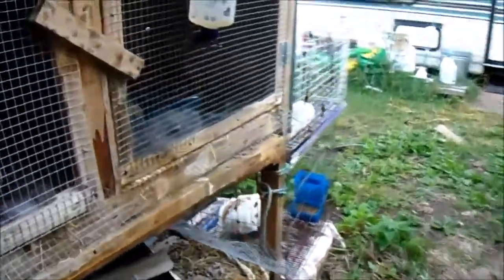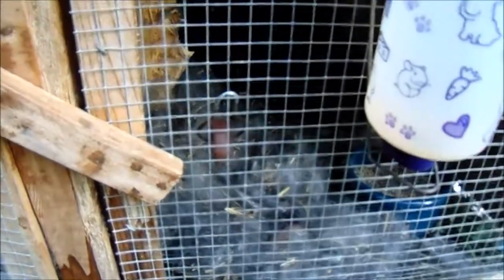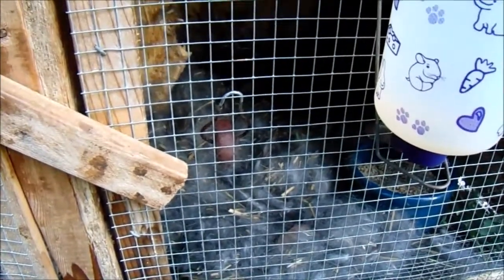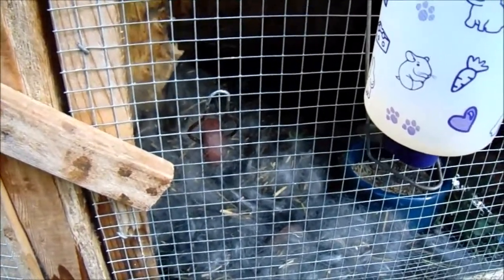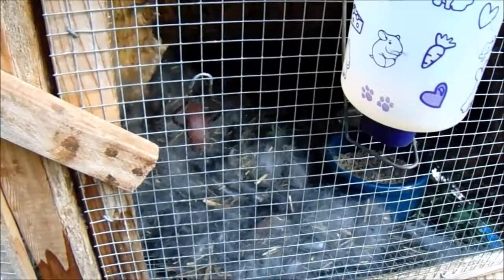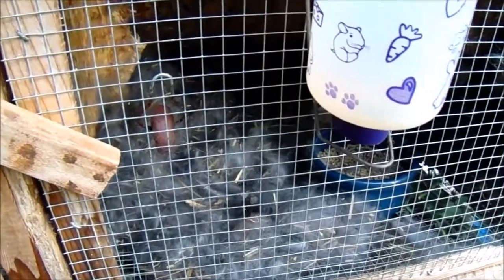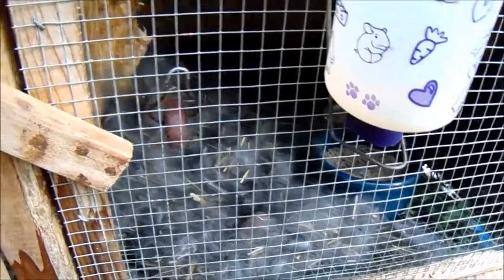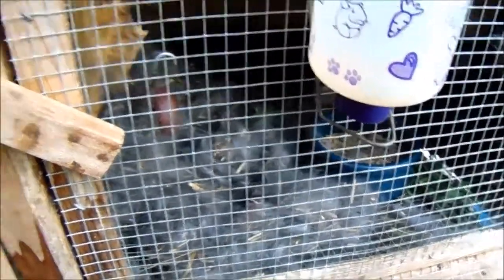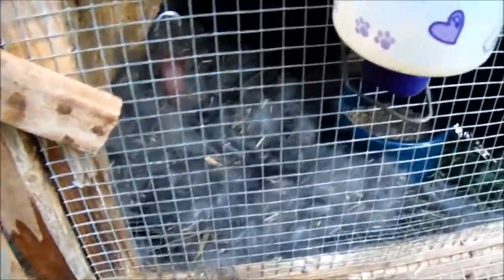Yesterday or the day before, I came out here and this was supposed to be a buck in here. But I noticed the buck was pulling fur, which means it was probably a pregnant doe — I'd gotten them mixed up and put them in the wrong cages. I put a nest box in here, but she refused to put her fur in it. I came out later and found two babies in the nest box, and that was all.